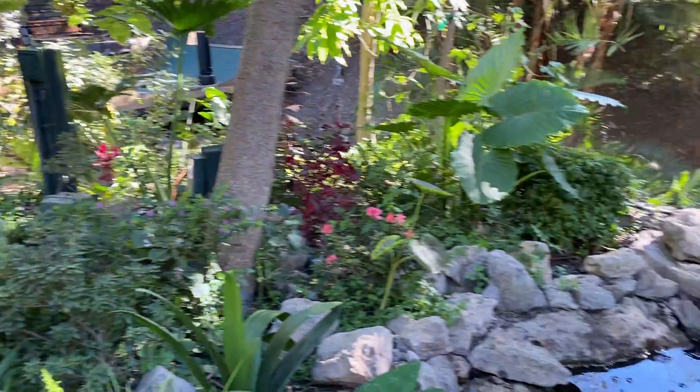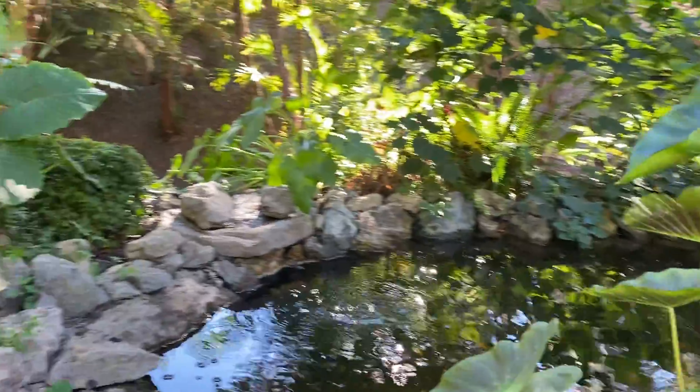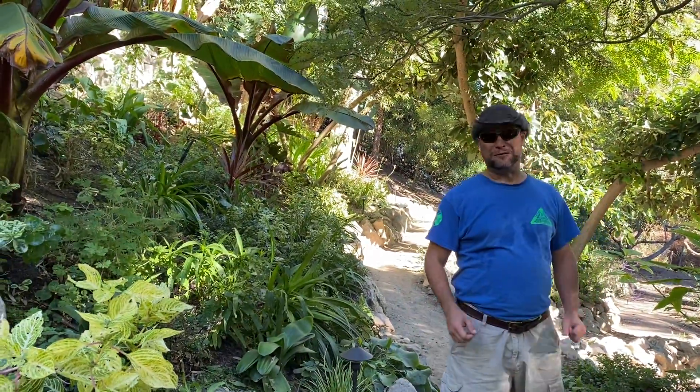I've honestly never seen plants grow in so fast, but Malibu is an exceptional location. Thank you for joining me on this tour. When you're ready for your landscape to look like this too, we're ready to make it for you.